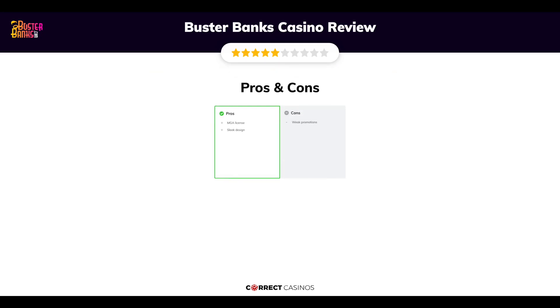The final verdict. Buster Banks Casino's strengths are its MGA License and Sleek Design. Its weakest points are Weak Promotions. Thank you for watching. Visit correctcasinos.com for more casino reviews.